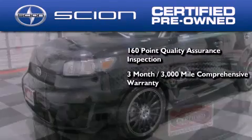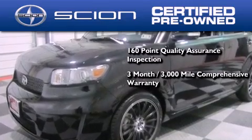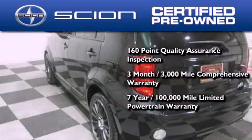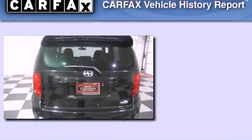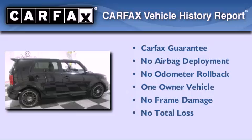All Scion certified pre-owned vehicles are backed by a 3-month, 3,000-mile comprehensive warranty and a 7-year, 100,000-mile limited powertrain warranty, not to mention a roadside assistance plan throughout the duration of the powertrain warranty. This Scion has had only one owner and it qualifies for the Carfax buyback guarantee.